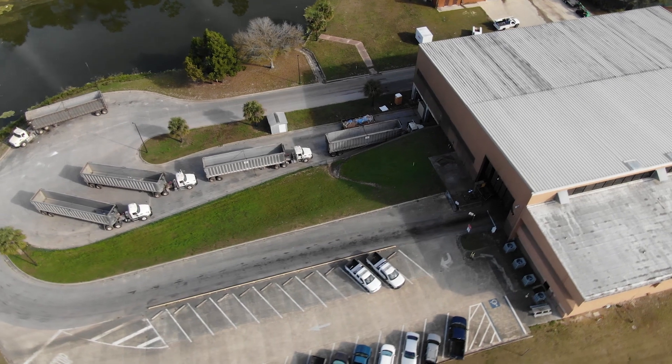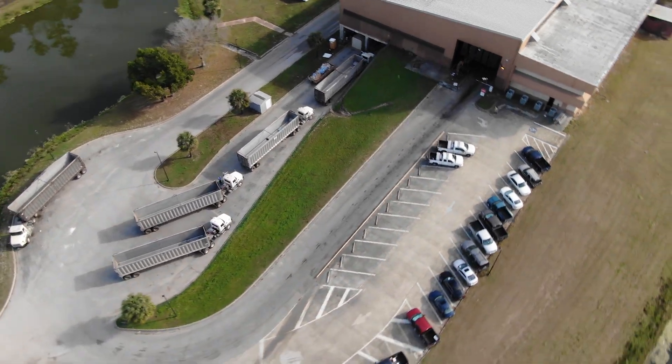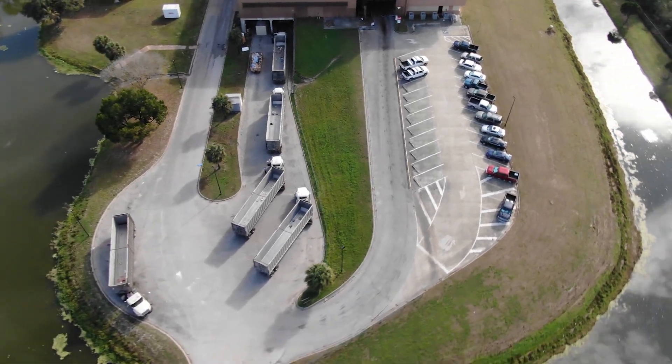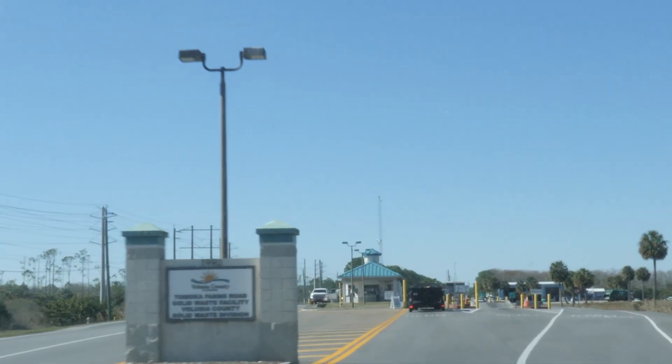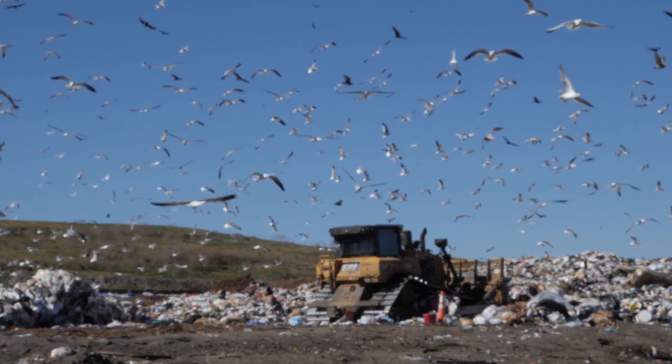I hope you guys had fun on our tour today. Before you go, I want you to take a look around. We may be surrounded by garbage, but that doesn't mean we have to live in it. We do our best to keep the environment looking good and pristine. So if you think this is the end, you've guessed wrong. Next up, we have a trip over to the Volusia County landfill. Let's go on and take a look.